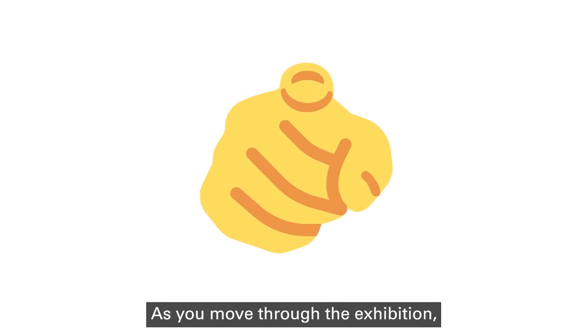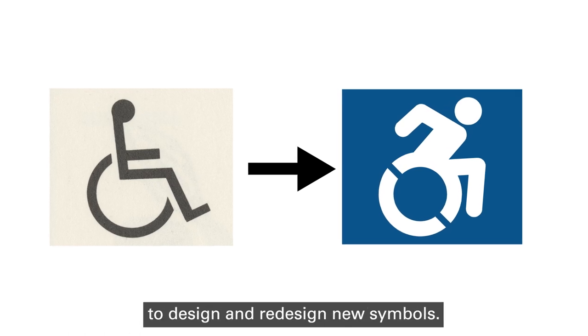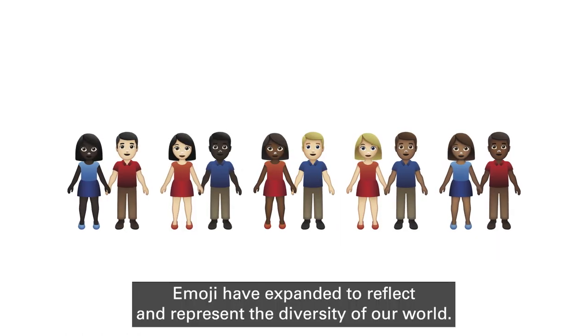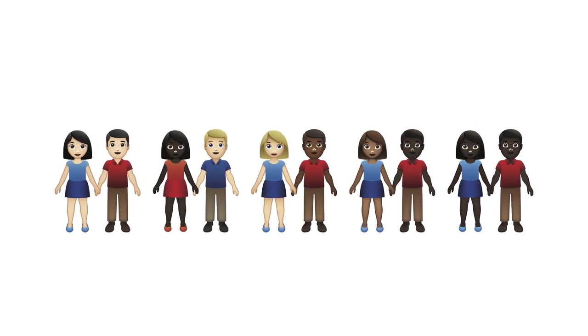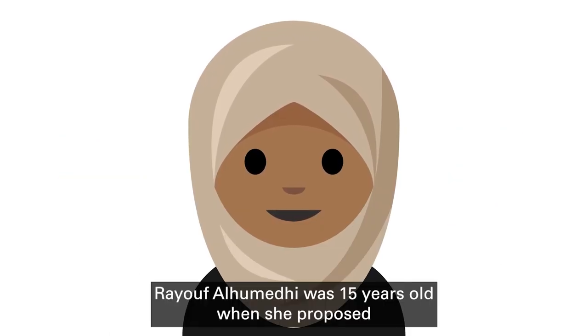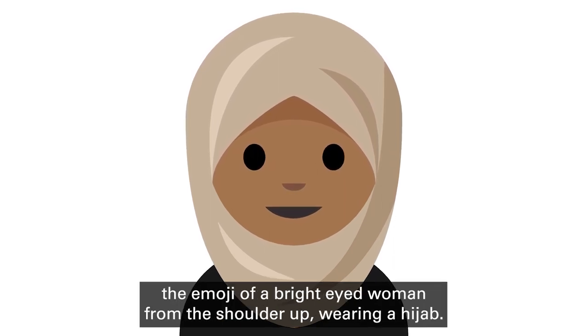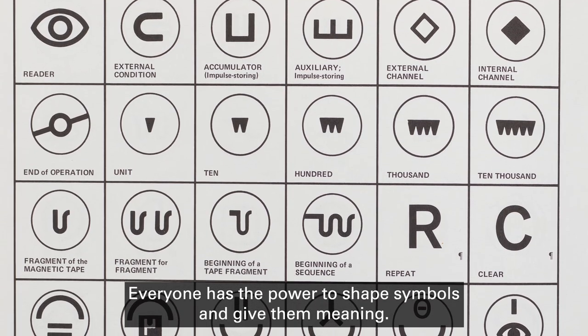As you move through the exhibition, you will learn how people just like you recognize opportunities to design and redesign new symbols. Emoji have expanded to reflect and represent the diversity of our world. Rayuf Elimedi was 15 years old when she proposed the emoji of a bright-eyed woman from the shoulder up, wearing a hijab. Everyone has the power to shape symbols and give them meaning.